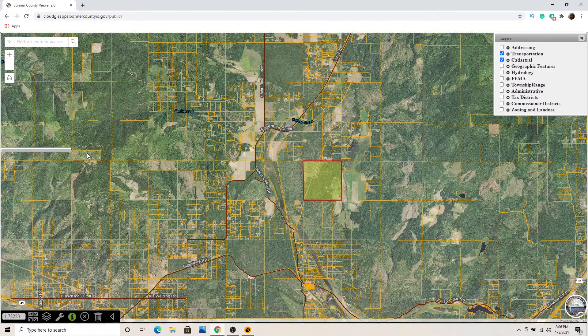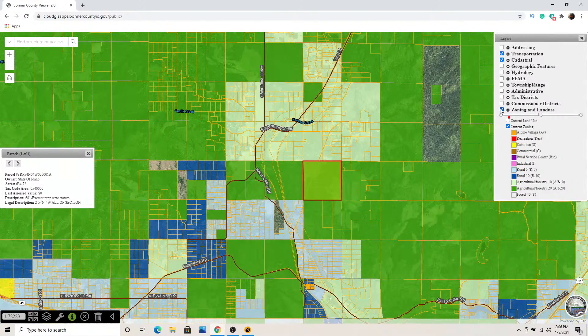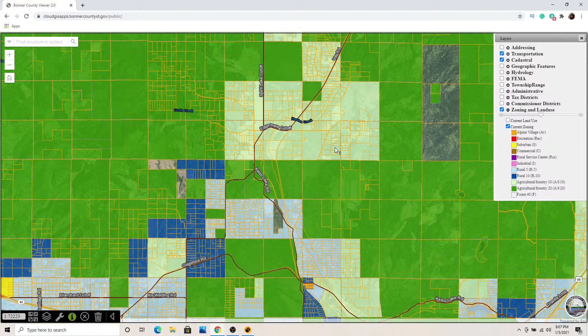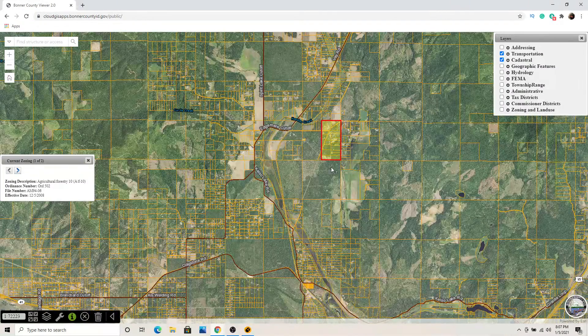If I click on zoning and land use, it brings up the zoning layer. That dark green is Ag Forest 20 — that's 20-acre minimum zoning in that area. Adjacent to the north we have smaller parcels zoned Ag Forest 10. But you can see that some parcels in there are smaller than 10 acres, so you may need to get with Bonner County to see what's permitted or what you can build in those particular zones.